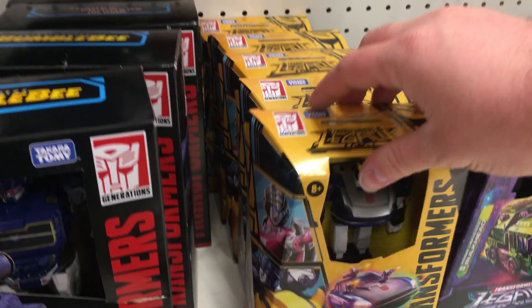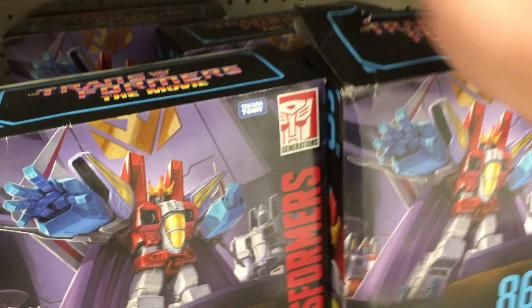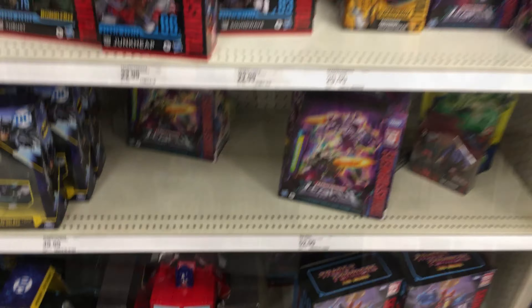There's another Soundwave, which is also missing the plastic. Pretty interesting selection of figures. They still have these guys, and looks like for the Studio Series Core Class, there's no Spike Witwicky — it's still these ones. And then for the Leader class figures, it's still a bunch of Starscreams. No Dinobots here, sadly enough.